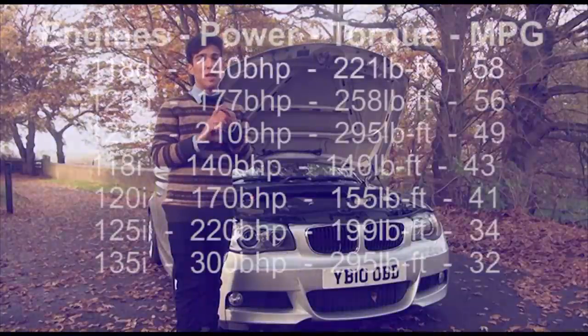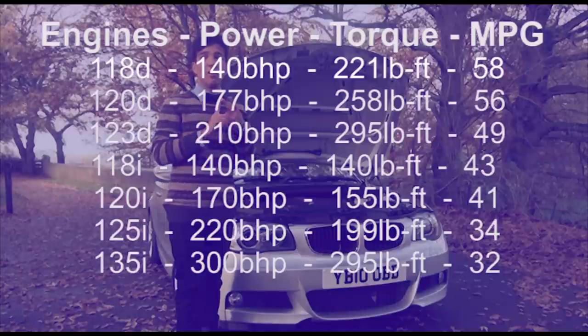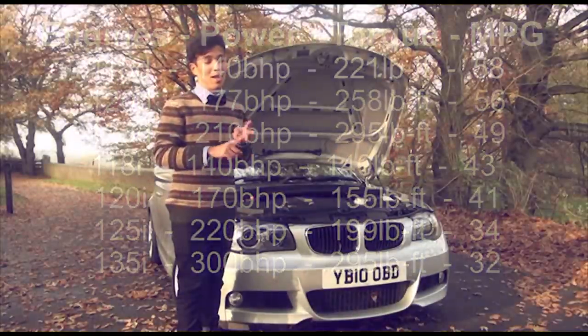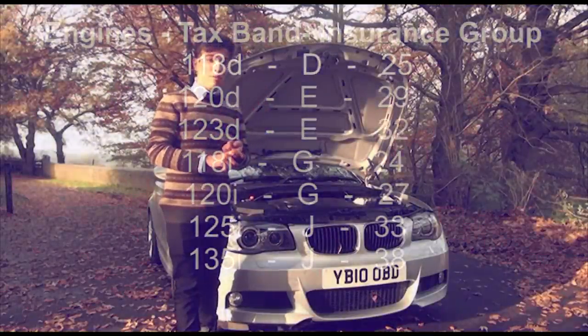The diesels came in either 118D, 120D, or 123D variants. The petrols came in either 118i or 120i variants, and of course you have the 125i naturally aspirated straight-six, and the 135i turbo straight-six. The 135i being the most powerful, and the 118 being the least powerful.